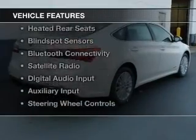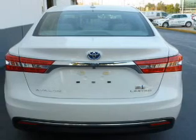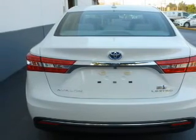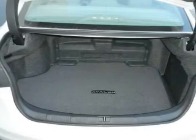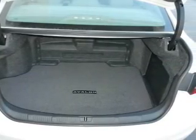The features include a power sunroof, leather seats, heated seats, heated rear seats, blind spot sensors, Bluetooth connectivity, a satellite radio, digital audio input, auxiliary input, and steering wheel controls.